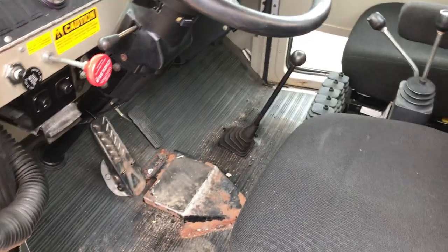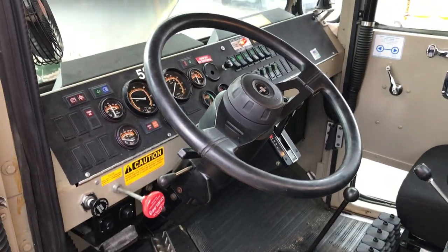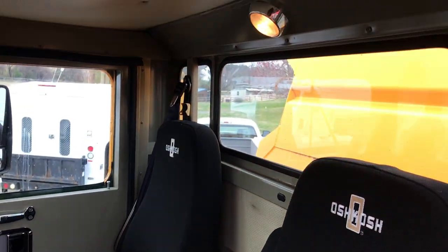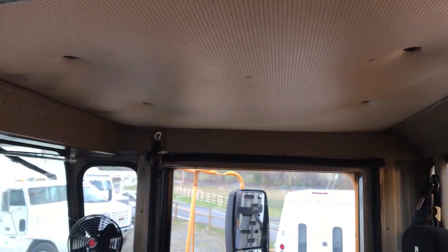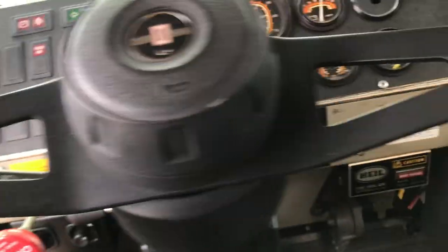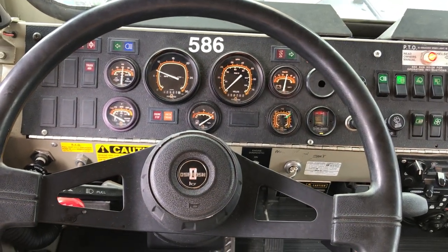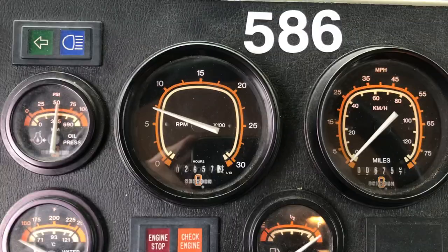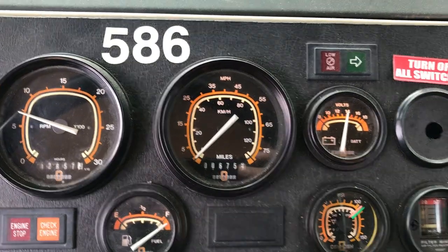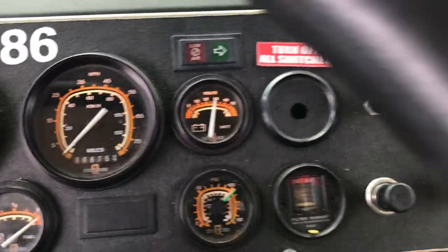Inside here is in really nice shape — it's like a time capsule almost. You've got your normal gauges: RPM gauge, it shows the hours — showing 2,657 hours — and a speedometer showing 6,757 miles on it.